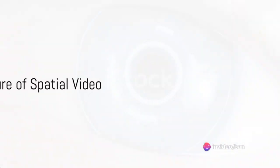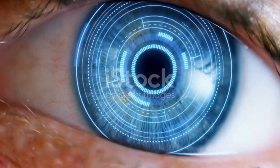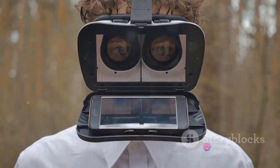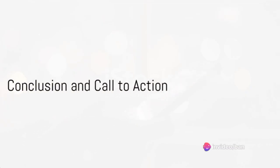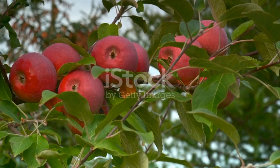So, is spatial video the next big thing? It certainly seems like it. The Apple Vision Pro is pioneering a new way of experiencing video — one that could revolutionize everything from entertainment to education and beyond. But remember, technology is always evolving. Who knows what amazing innovations await us in the years to come?